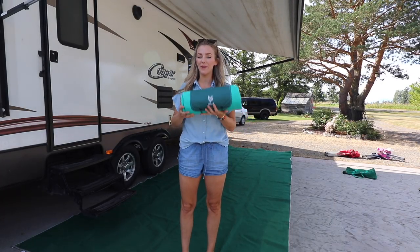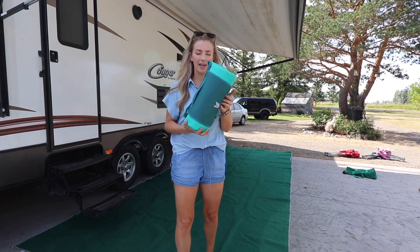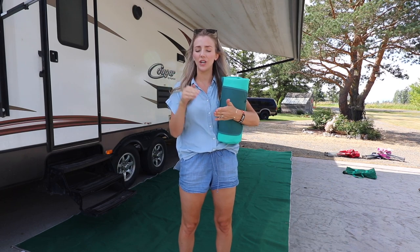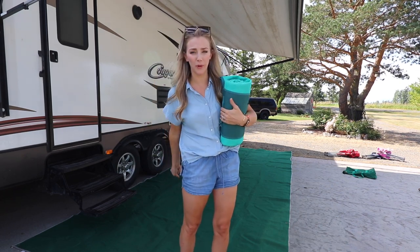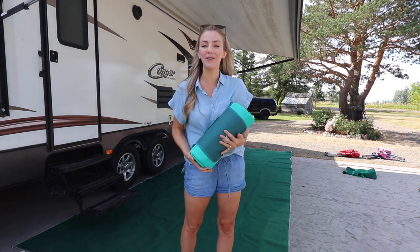Not only do I love our RV mat, but I also got a sand-free picnic mat. I use this at the beach and when we just go have a picnic, because the dirt, the dust, all the little particles just fall through it. This is our new go-to picnic blanket — it's really large. Let me show you how we used it.